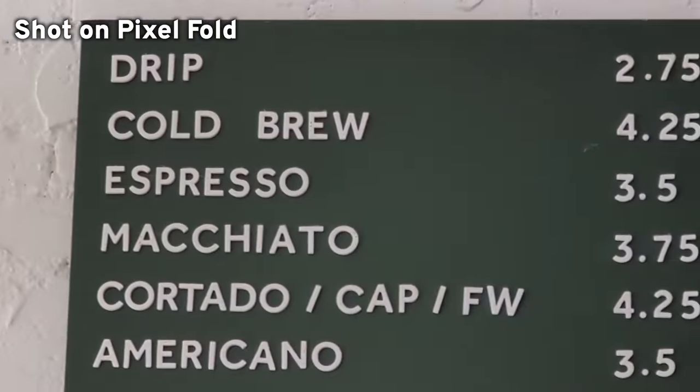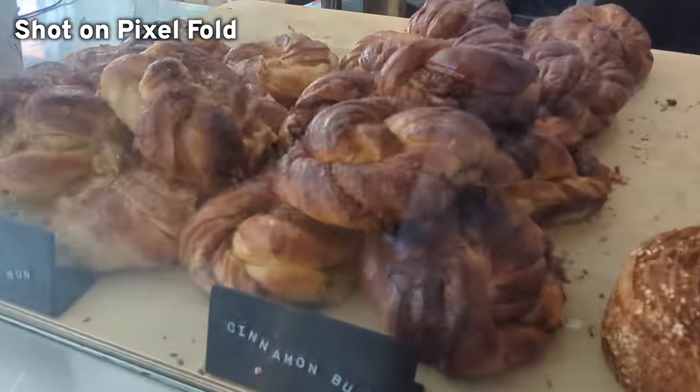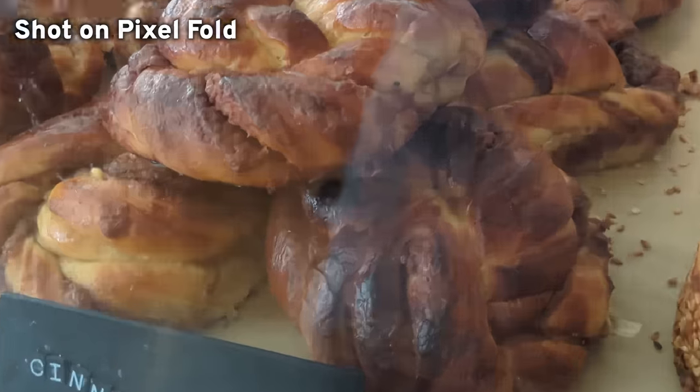In the past, Pixels have really struggled with not having great zoom — they've used software to kind of compensate. But now because the phone is so much more expensive and this is like the ultra premium device, I feel like they kind of need it.